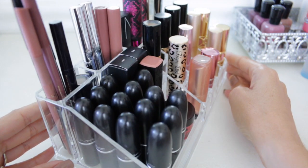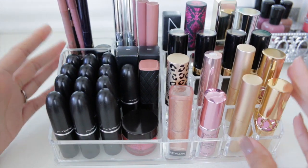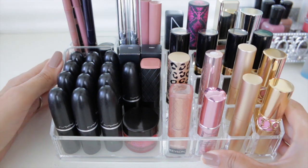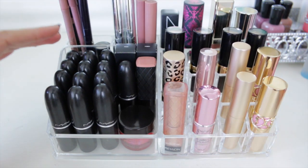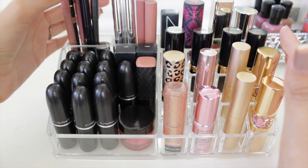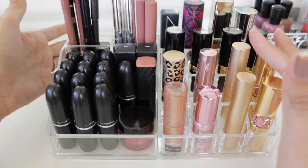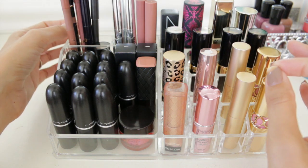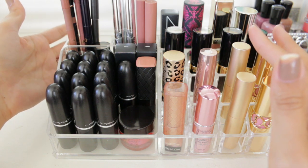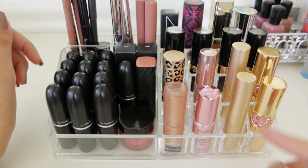So this is my new whittled-down lip product collection and it all fits into one container now — I'm so excited! I've been working on it for a couple of years, slowly using products up. It takes a long time to use things up and to let go of certain items when you realize you're not going to use them or they've gone bad. Having something expire on you feels like such a waste.